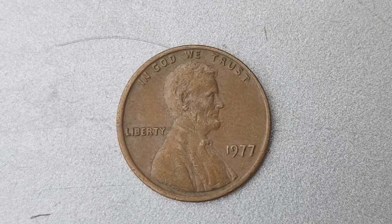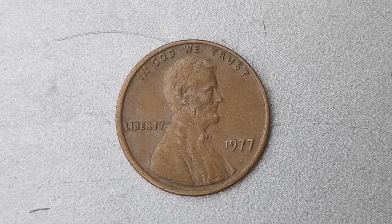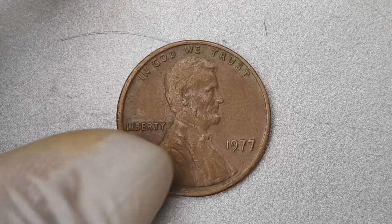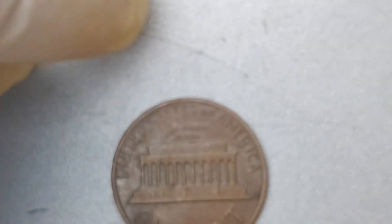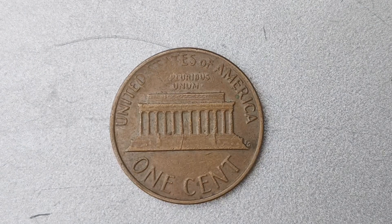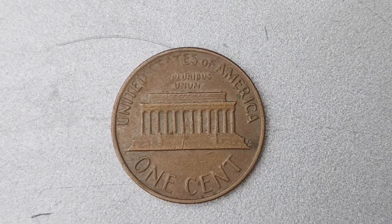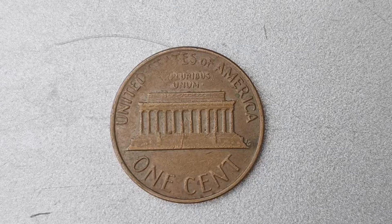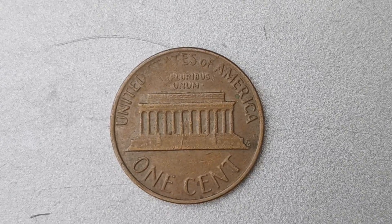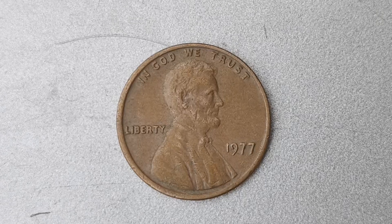What exactly is it about this coin that makes it worth a staggering $1.1 million? The answer lies in its rarity and historical significance. With only a handful of known examples in existence, the 1977 No Mint Mark Lincoln penny is a true unicorn in the world of coin collecting. Its scarcity and unique status as a one-of-a-kind piece make it a must-have for serious collectors and enthusiasts.